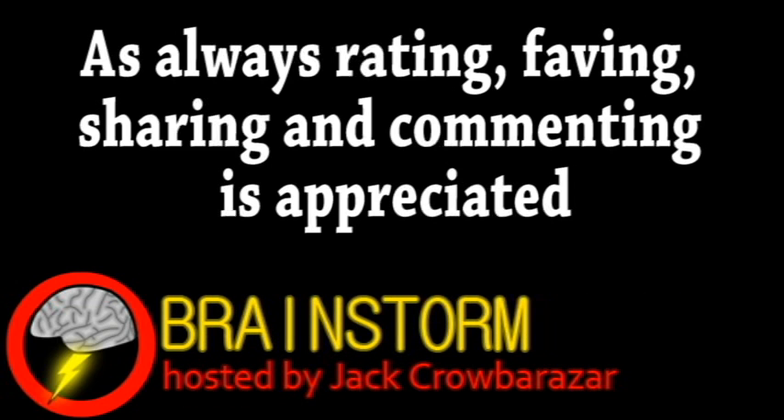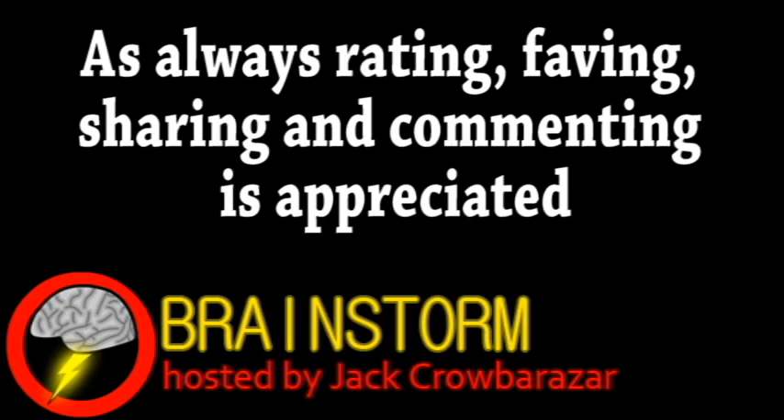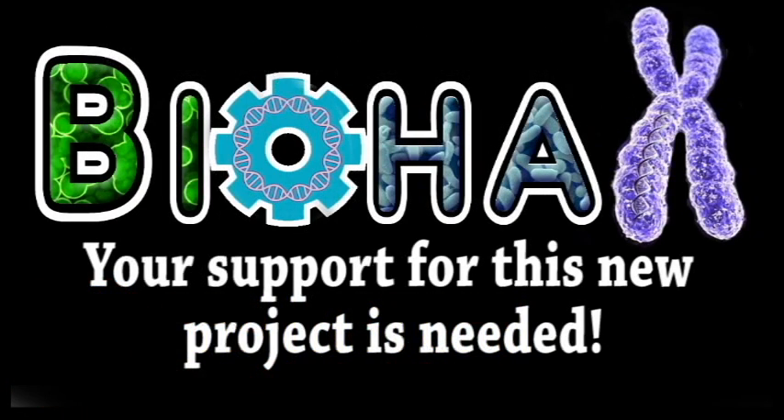Well, hope you enjoyed this episode. If you did, please consider subscribing and be sure to check the links in the video description. The first link is about a new series on this channel starting this summer. Definitely check it out.